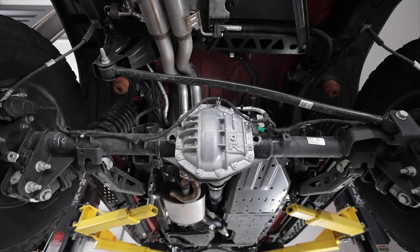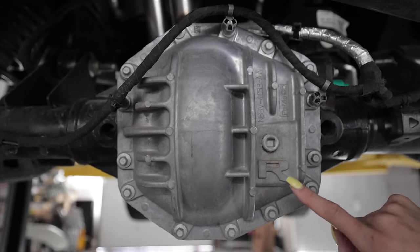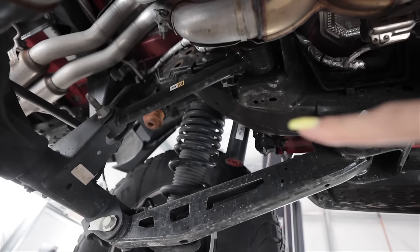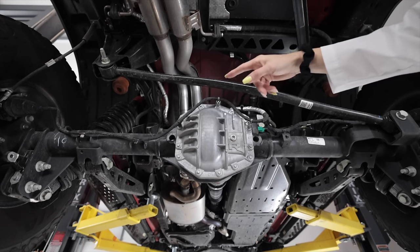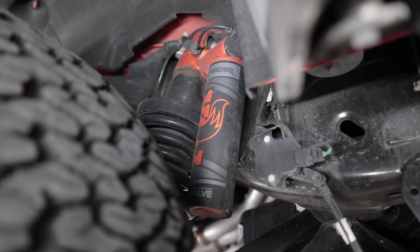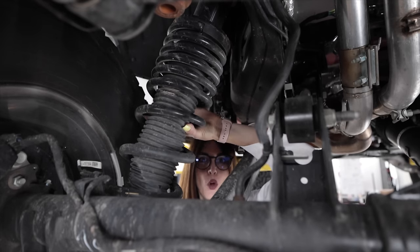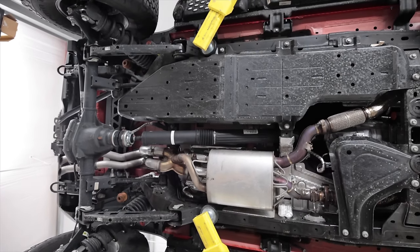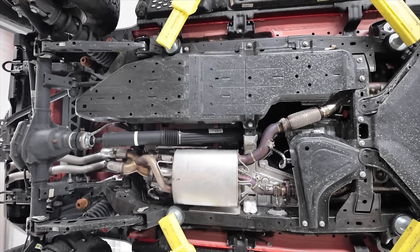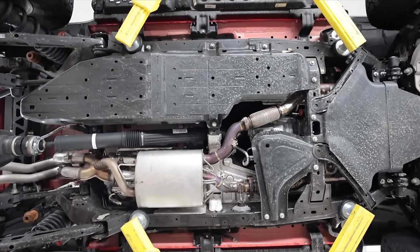Out back, the Bronco Raptor has the Dana 50 M235 solid rear axle with the Performa-Track e-locker and a 4.7 final drive ratio. It's still a five-link with panhard bar just like the other Bronco models, but for the Raptor it has upgraded Fox 3.1 internally bypassed coilovers — look how fat this body is. The Bronco Raptor is completely covered in big thick steel skid plates, and it's only available in the long wheelbase four-door model.